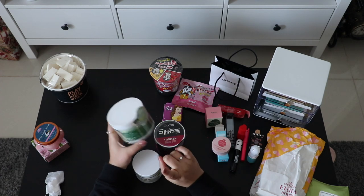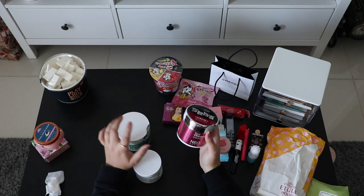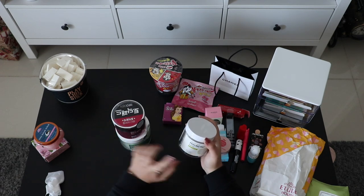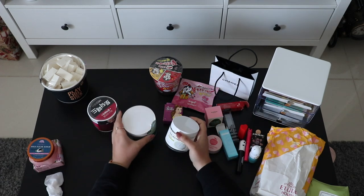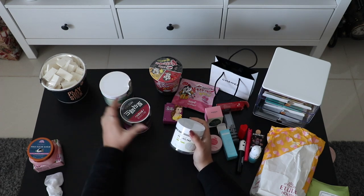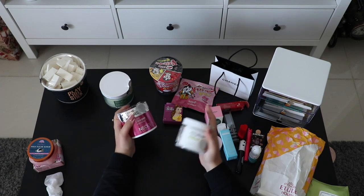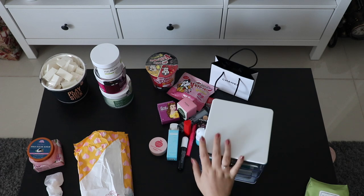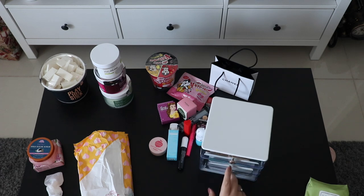These are peeling pads — there's a green tea one, one for calming and hydration, and one for pore care. These were a bit expensive — the pore care one was about $20, this one around $15, and this one maybe $10.